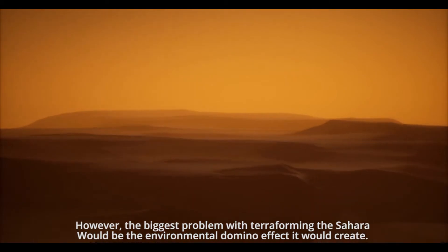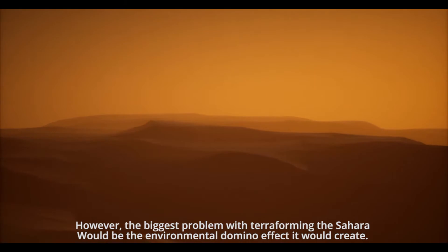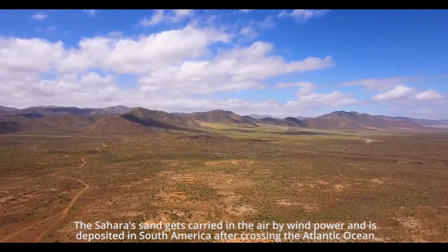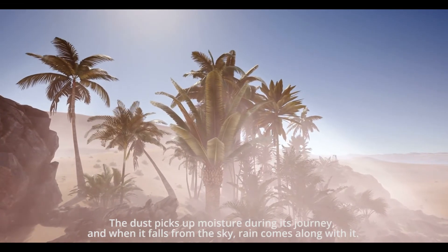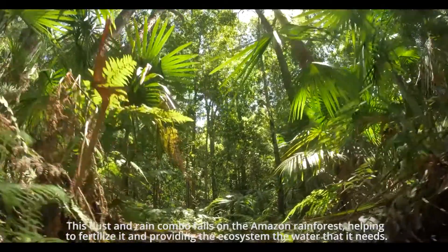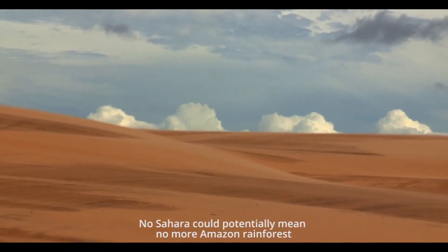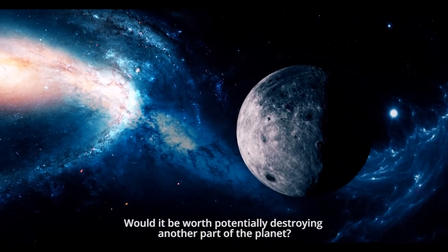However, the biggest problem with terraforming the Sahara would be the environmental domino effect it would create. The Sahara sands get carried in the air by wind power and are deposited in South America after crossing the Atlantic Ocean. The dust picks up moisture during its journey, and when it falls from the sky, rain comes along with it. The dust and rain combo falls on the Amazon forest, helping to re-fertilize it and providing the ecosystem the water that it needs. No Sahara could potentially mean no more Amazon rainforest. Would it be worth potentially destroying another part of the planet?